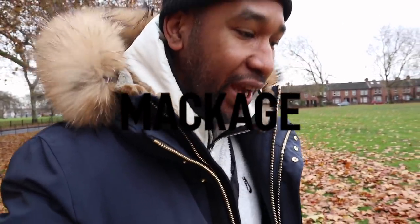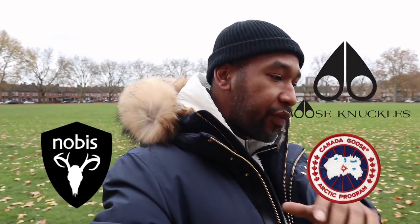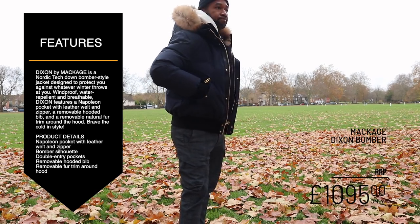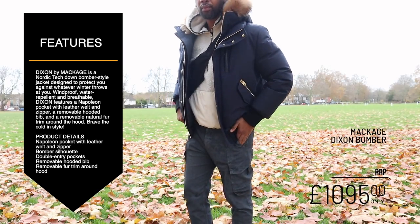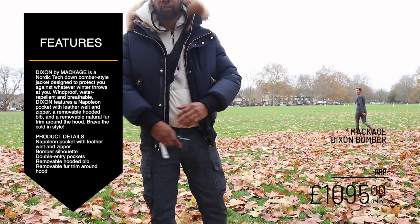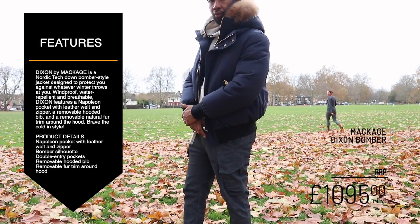The next jacket I'm going to try on is the Makage jacket. For those who may not know, Makage is actually a Canadian outerwear company. A lot of these outerwear companies seem to be coming from places like Canada because it's super cold out there — we've got Moose Knuckles, Canada Goose, Nobis, and now Makage. The way I see it, Makage are trying to position themselves as the more luxurious version of outerwear — think Canada Goose meets something like DSquared, upper scale, upper tier.